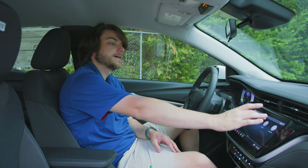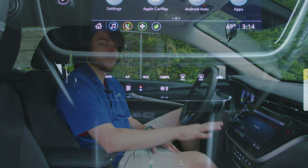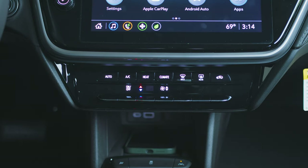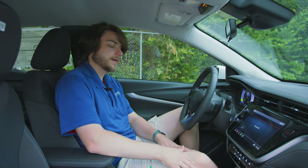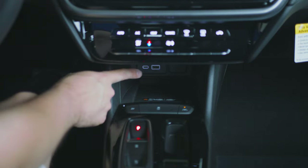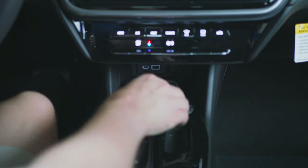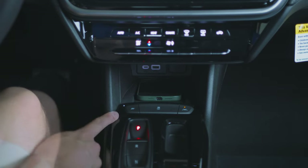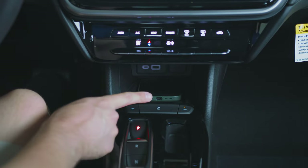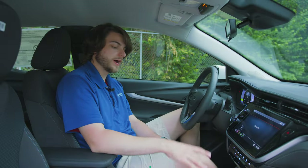Moving on down, you have your climate control system, which you can control inside the screen or via physical buttons underneath. On the LT, you'll be missing the heated seat button and heated steering wheel button that you get on the Premier. For your IO area, you've got a single USB-C port, a USB-A port, a 12-volt outlet, and a Qi-enabled wireless charging pad — which is standard. You also have a sport mode button, traction control button, and lane departure warning button.